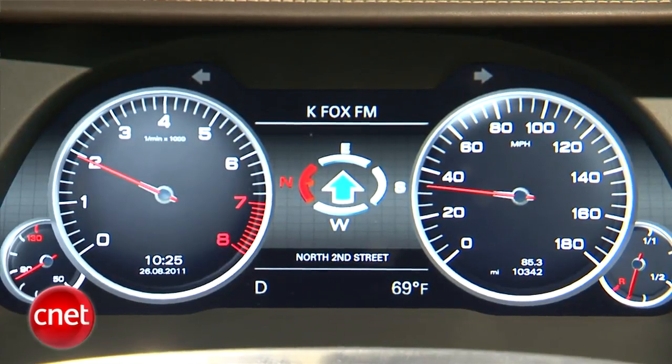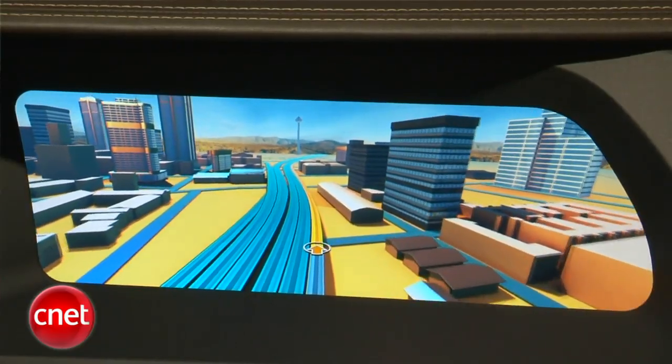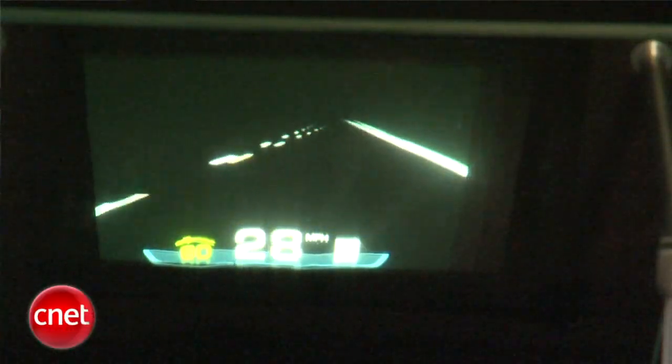Now, some of these are farther in the future than others. That flyover 3D building rendering is not far away, they say, and neither is the video instrument panel. That augmented reality heads-up display might be a few years down the road, but you can see where things are going — to finally get the inside of the car to catch up with a lot of consumer electronics things we're already used to.